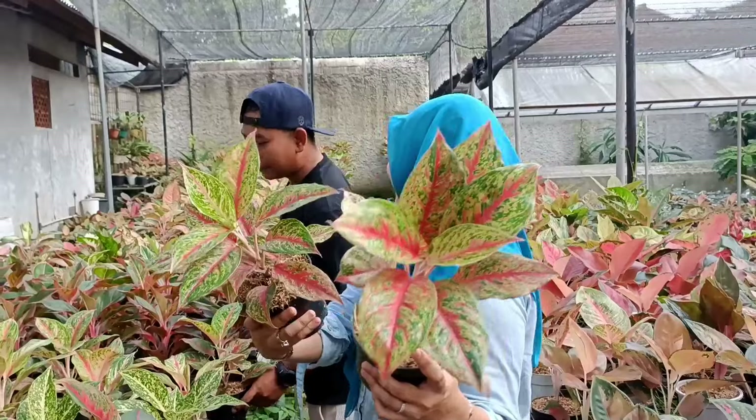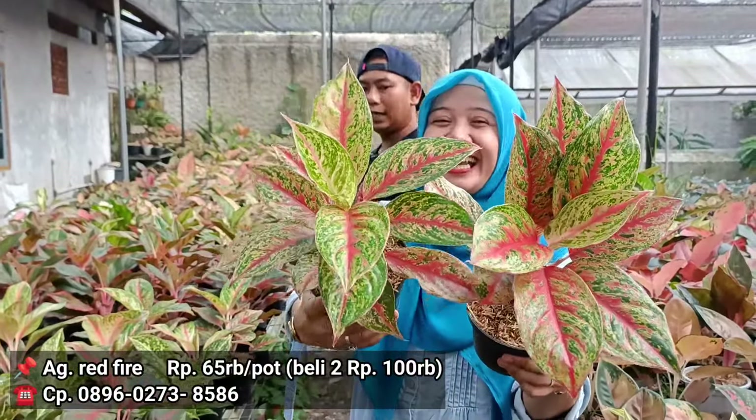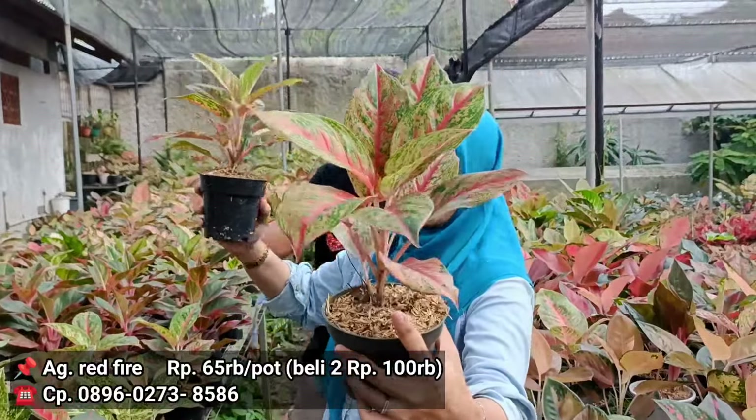Kalau untuk aglonema dengan ID Red Fire, di harga berapa? Sama, 65 ribuan. Kalau 2 cepet yuk. Boleh jadi ya. Tapi kalau beli 2 dengan 100 ribuan dari Red Fire.